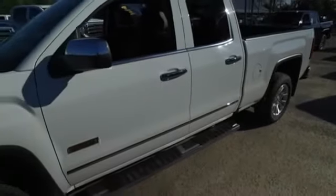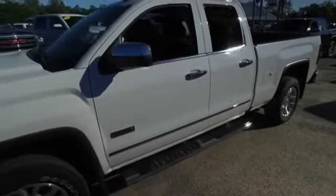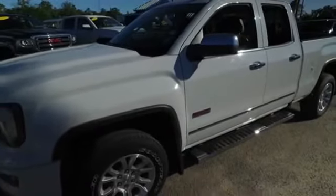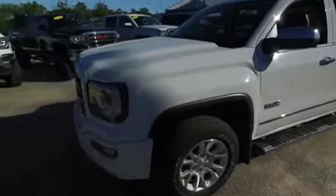CD, MP3, Bluetooth, satellite ready, speak-to-text, touchscreen, Apple CarPlay technology, HomeLink garage door opener, super cold dual climate control — this thing is absolutely amazing.